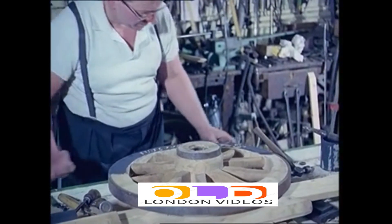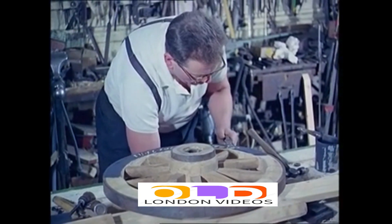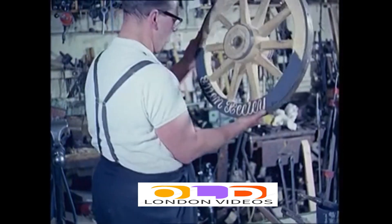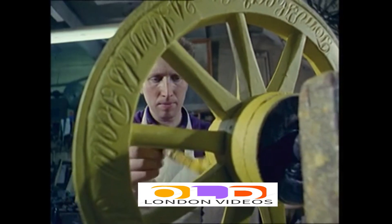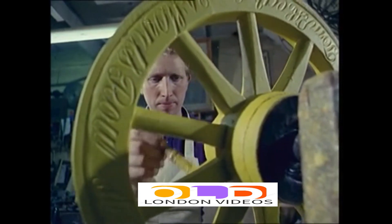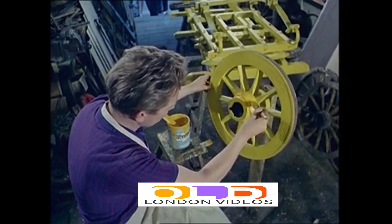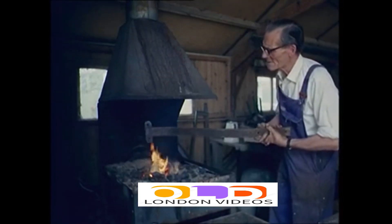Even the smallest part of the barrow making process is subjected to a painstaking scrutiny. Traditions die hard, and a genuine piece of old London takes time to perfect. No conveyor belt techniques here — it takes about a fortnight to make a barrow, and even the metal parts for the carts are forged in the workshop at Mr. O'Docherty's home in Hertfordshire.